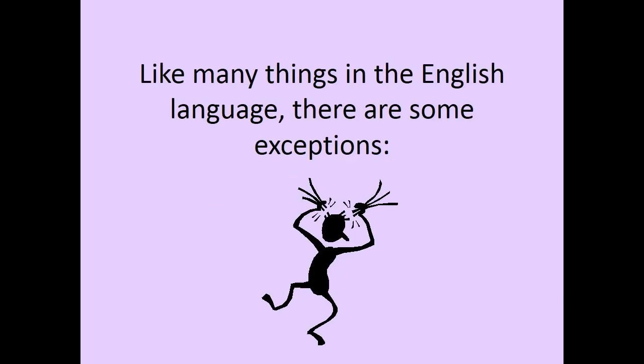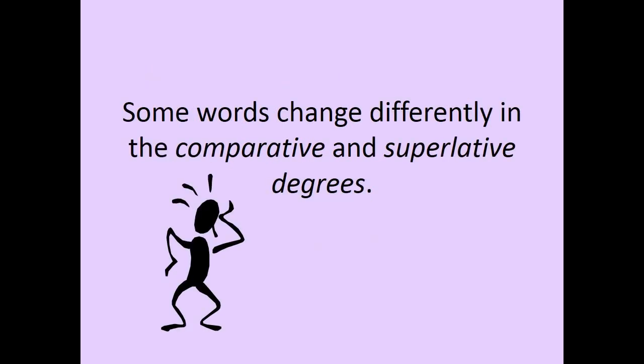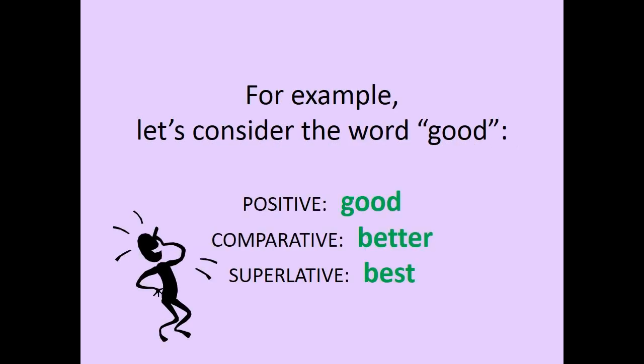Like many things in the English language, there are some exceptions. Some words change differently in the comparative and superlative degrees. For example, let's consider the word GOOD. Positive: GOOD. Comparative: BETTER. Superlative: BEST.